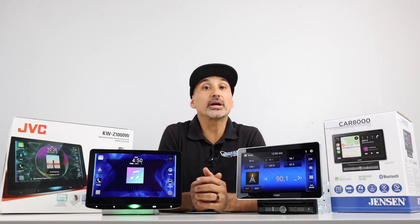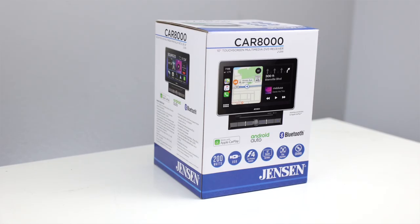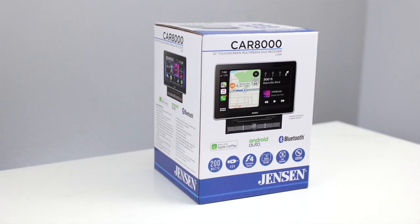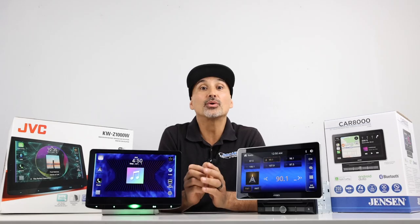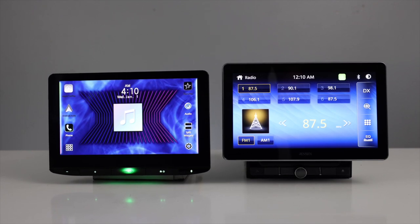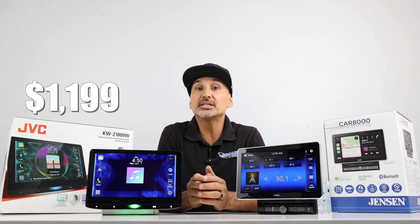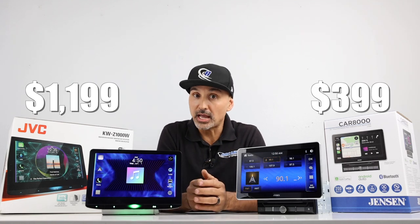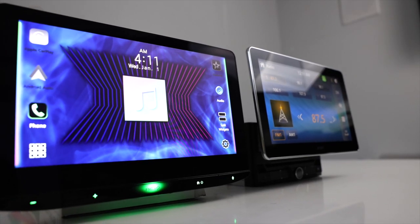My name is Josh, I'm with Breakers Stereo and Performance, and we will be comparing Jensen's CAR-8000 against JVC's KW-Z1000W. Now, both are 10.1-inch floating monitor receivers, but the JVC retails for $1,199, and the Jensen goes for only $399. So, what's the difference besides the price? Is the JVC really worth that much?